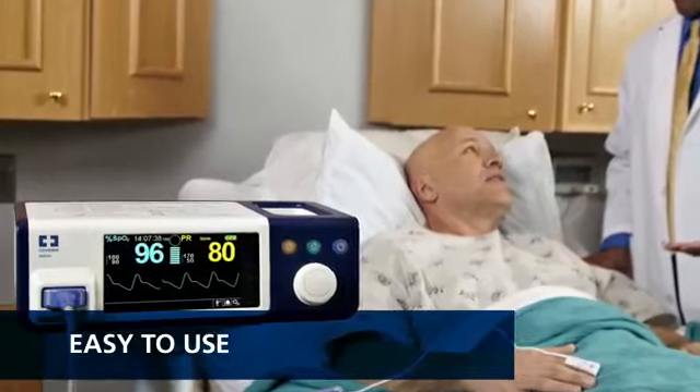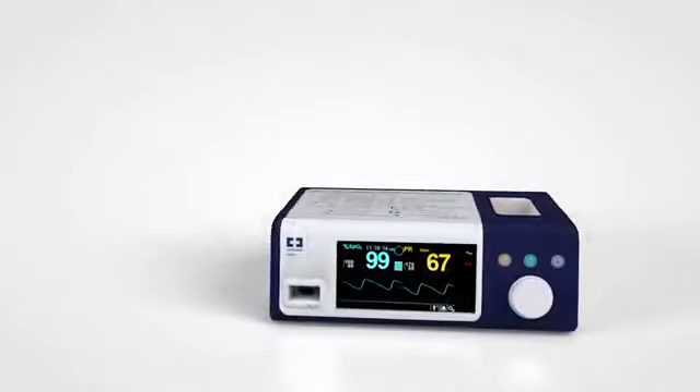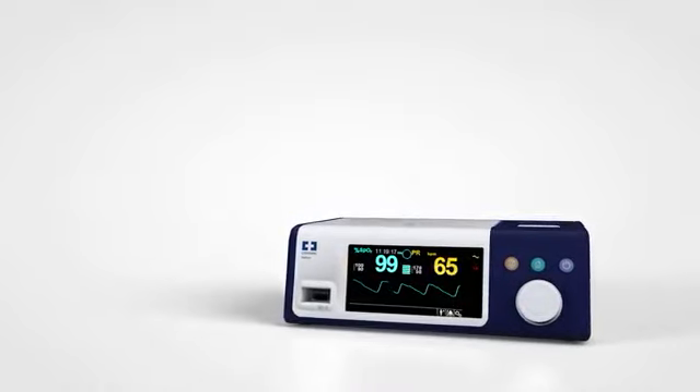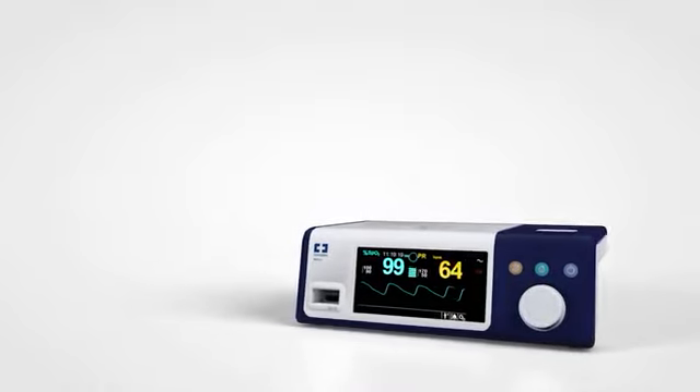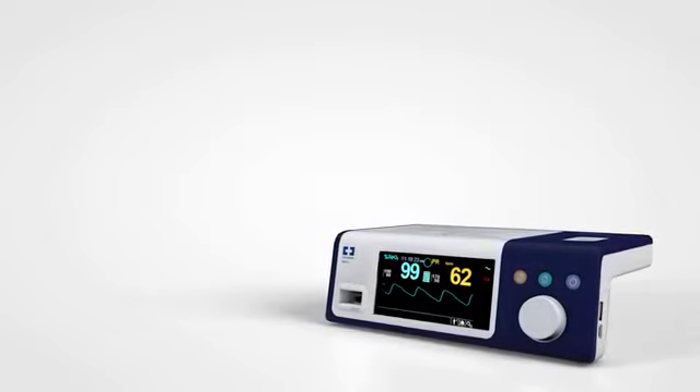The Nellcor bedside SPO2 patient monitoring system puts this information at their fingertips. The colour interface is designed for at-a-glance reading. Real-time values for SPO2 and pulse rate can be read from any angle and lighting situation in normal workflow settings.